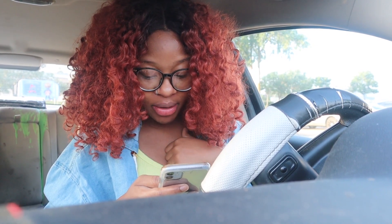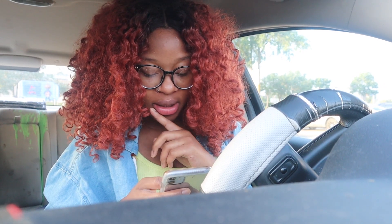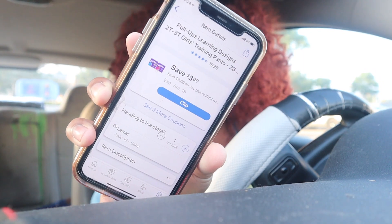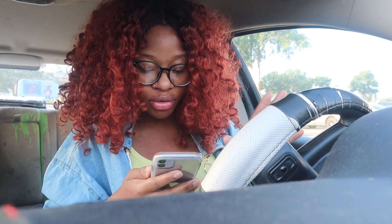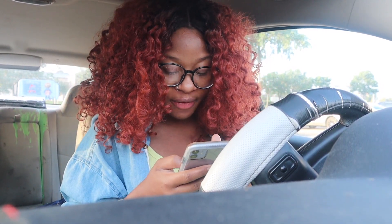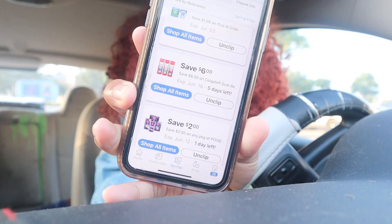Sorry, you know I'm pregnant so I'm out of breath. The coupons I'm using today are going to be the Pull-Ups and the Huggies — the Pull-Ups are three dollars off. You just hit clip and it goes to your Kroger rewards account. I also have paper coupons. One of my favorites is the Colgate Gum Renewal — save six dollars, and it's literally $6.99!